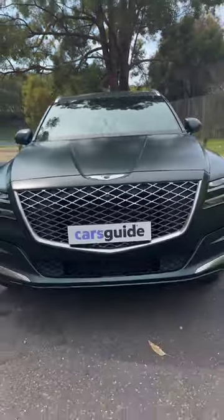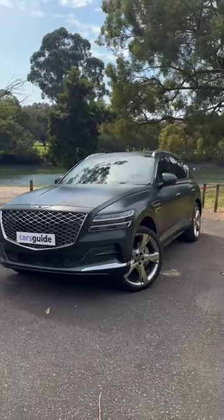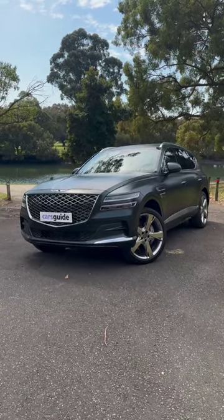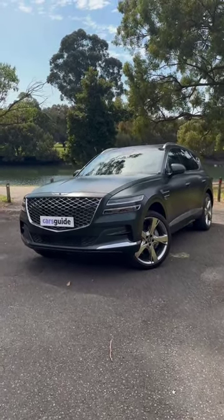I've got a bit of an announcement to make. The Genesis GV80 has joined the Bury family. That's right — my little family of four will live with the GV80 for three months. The first monthly installment is going up right about now at carsguide.com.au. You can read all about it, but let me give you a quick walk around.